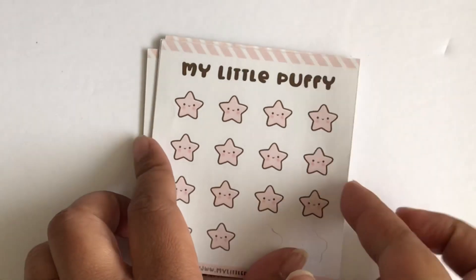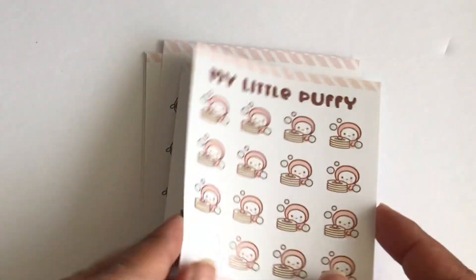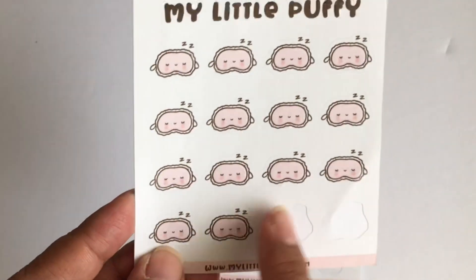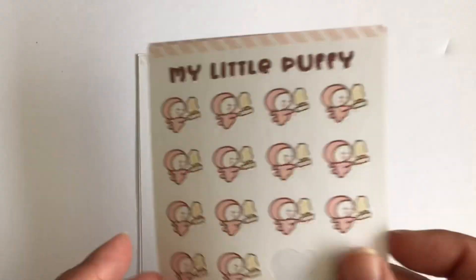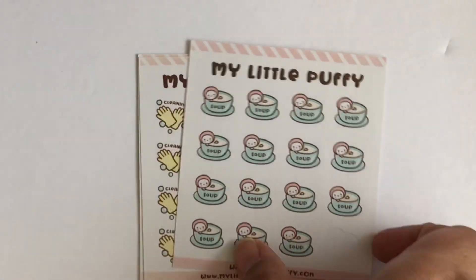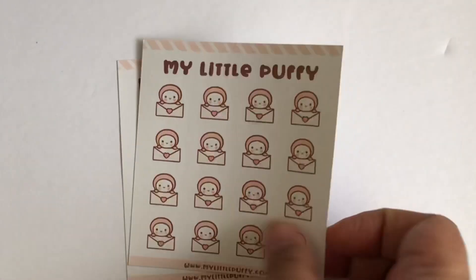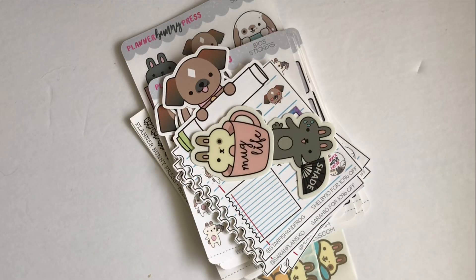Here is some laundry stickers, some star stickers, some grocery bags, some washing dishes, taco stickers, some mask stickers — I'm probably going to use this to mark sleeping in or sleeping early. And some washing hair stickers, some cooking stickers — that's me burning my food — some soup stickers, some cleaning stickers, some filming stickers for when I film YouTube videos like right now, happy meal stickers, and some tea stickers. I've been drinking a lot of tea.